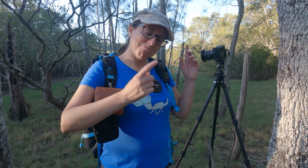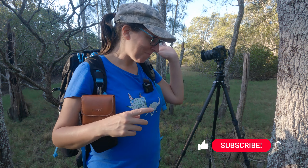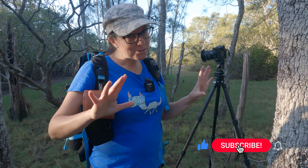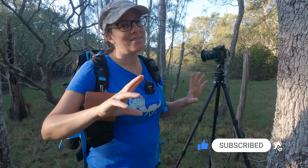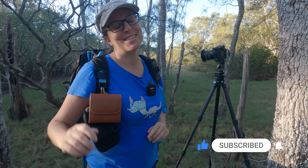If you enjoyed this one, maybe check out this video I took just really close to my home on a morning when there was a little bit of mist and fog around — it was just a great morning to be out. Thanks so much for watching and I'll see you all next time.